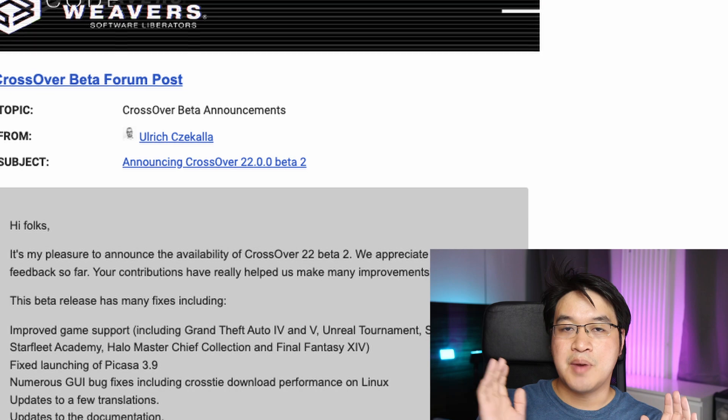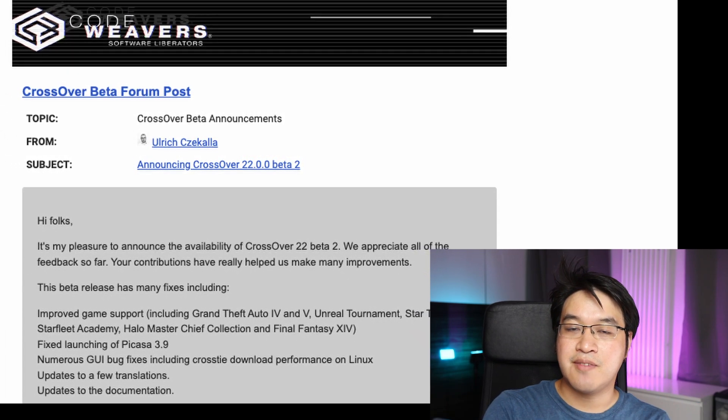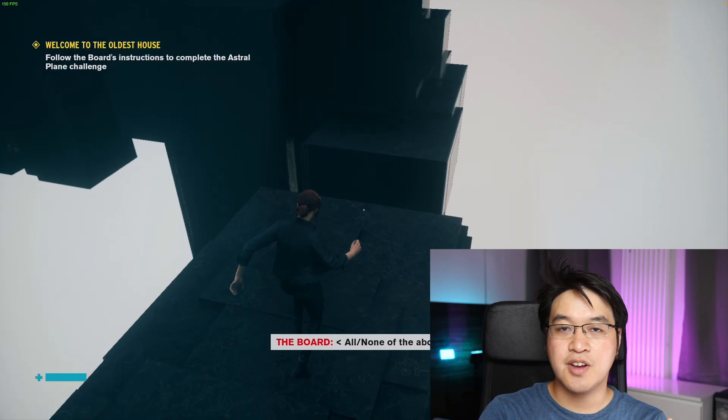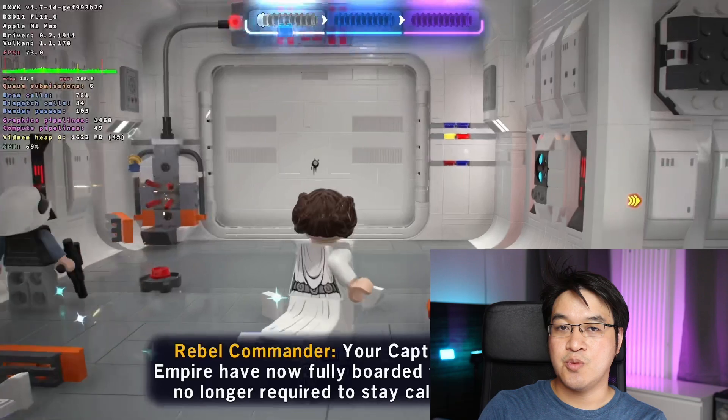Crossover 22 promises some exciting new features, including better game compatibility with games like Grand Theft Auto 4. In my last video, I also demonstrated that other AAA games like Control are now working through Crossover. I'm going to be sure to cover the full release of Crossover 22 when it finally comes out in the next few weeks.